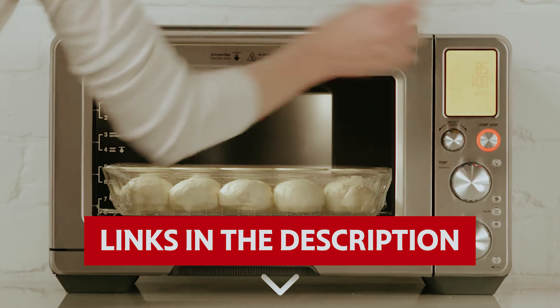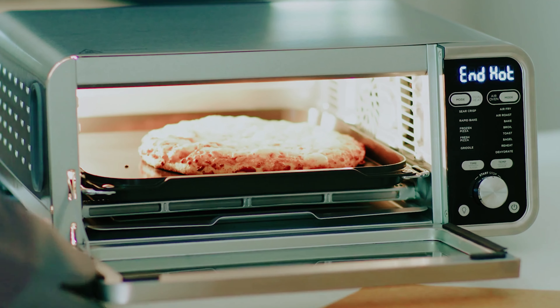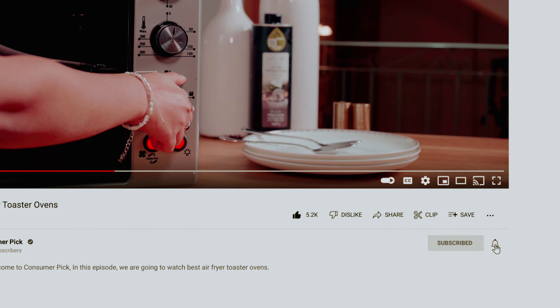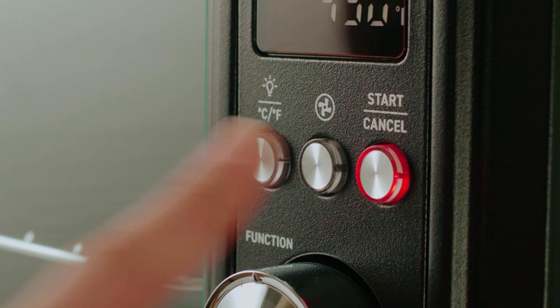Links to all products mentioned in this video are in the description below. You can also find more detailed analysis and comparison tools on our website consumerpick.com. Hit the subscribe button and ring the bell to stay updated. Ready for the listicle? Let's dive right in.